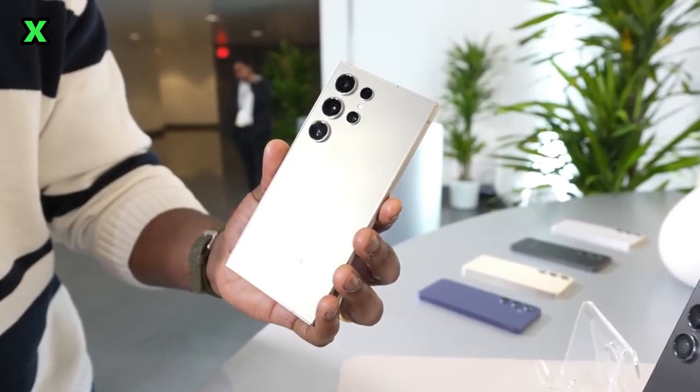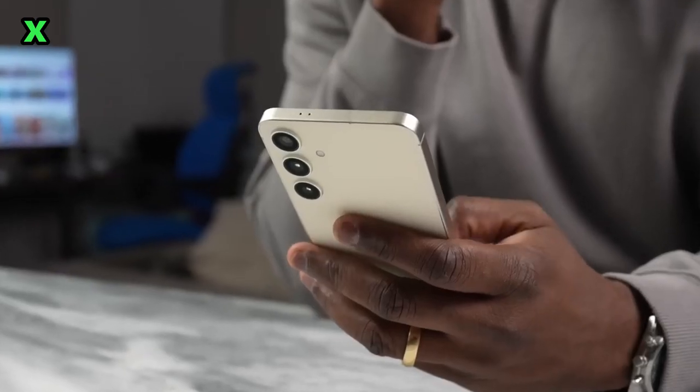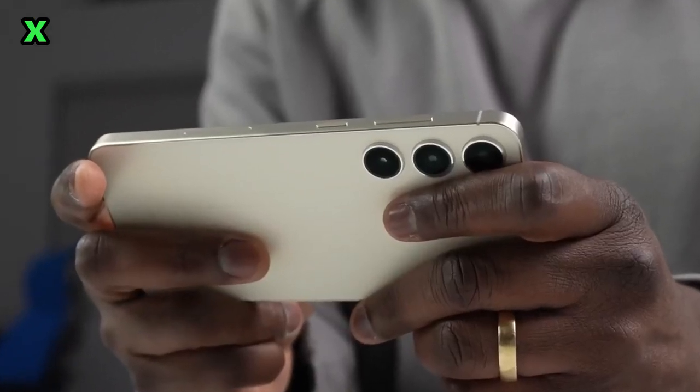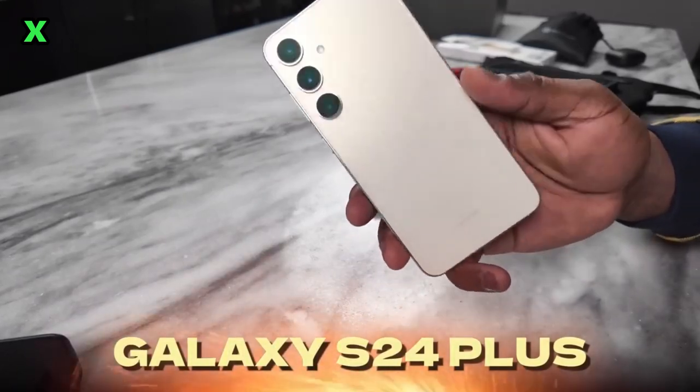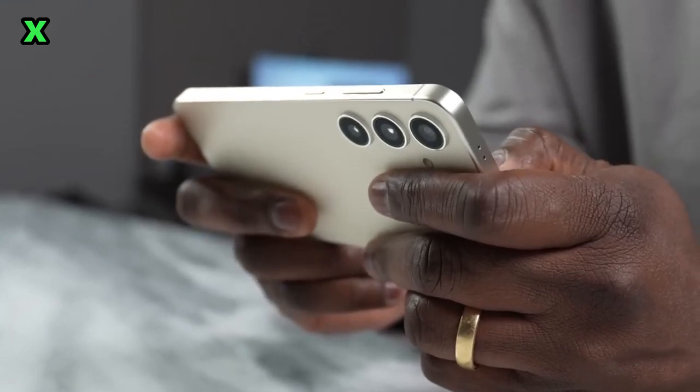The S24 Plus has a gorgeous 6.7-inch 120Hz LTPO display with thin bezels that make for an immersive viewing experience. It also packs a massive 4900mAh battery, which should provide all-day battery life no problem.